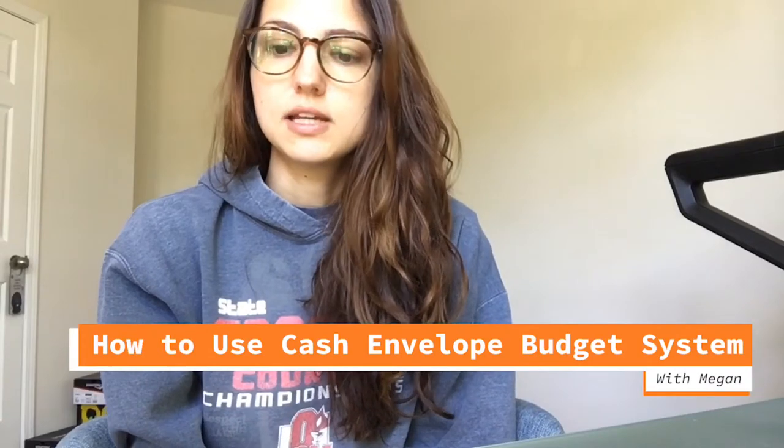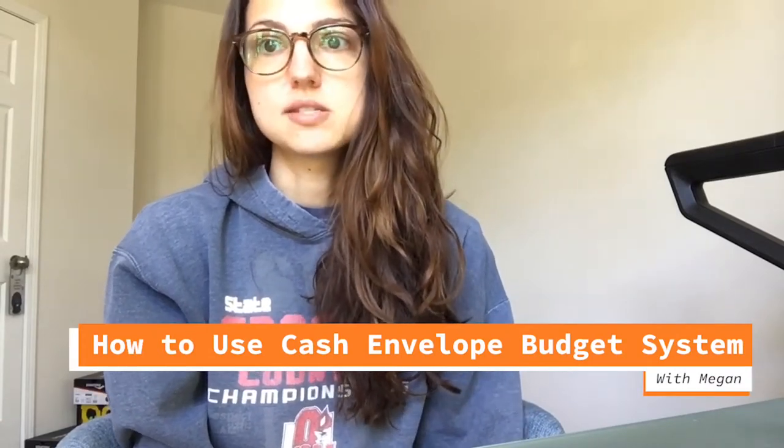Hi everyone, my name is Megan. I'm a student at the University of Finley and today I am going to be talking about using a cash envelope budget system.